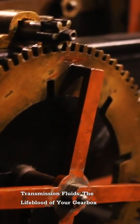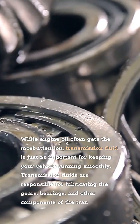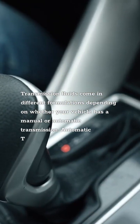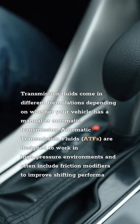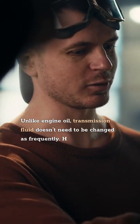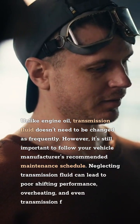Transmission Fluids: The Lifeblood of Your Gearbox. While engine oil often gets the most attention, transmission fluid is just as important for keeping your vehicle running smoothly. Transmission fluids are responsible for lubricating the gears, bearings, and other components of the transmission. They come in different formulations depending on whether your vehicle has a manual or automatic transmission. Automatic transmission fluids (ATFs) are designed to work in high-pressure environments and often include friction modifiers to improve shifting performance. Manual transmission fluids are typically thicker and provide better protection for the gears. Unlike engine oil, transmission fluid doesn't need to be changed as frequently, but it's still important to follow your vehicle manufacturer's recommended maintenance schedule, as neglecting it can lead to poor shifting performance, overheating, and even transmission failure.